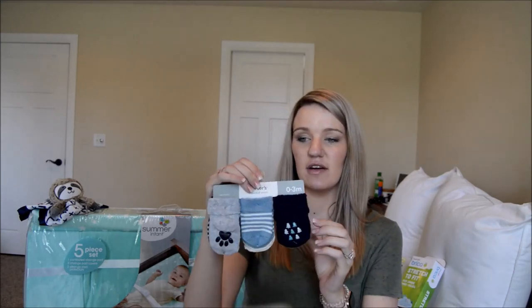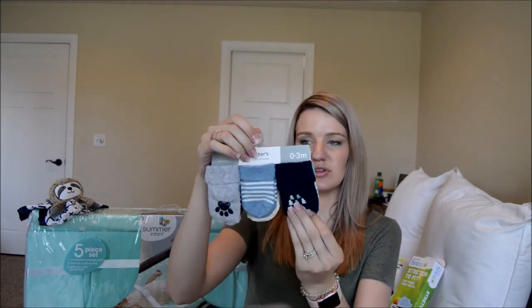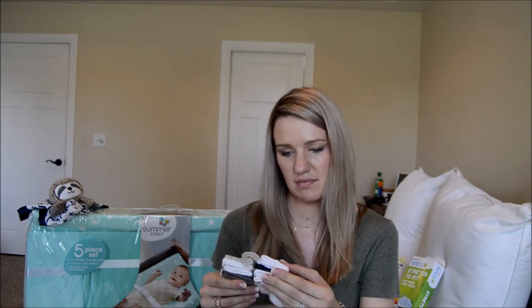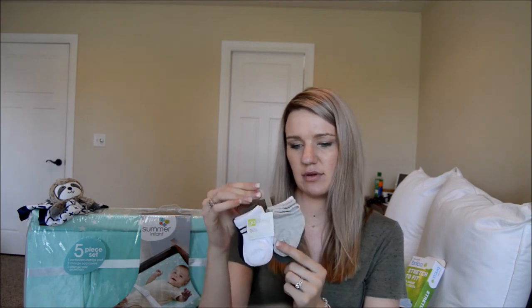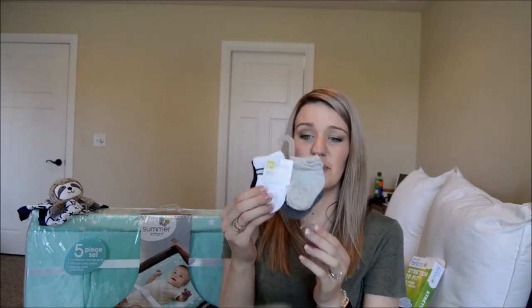For socks, we have a six-pack of Carter's socks from Marshall's — cute little paw and tree designs, plus stripes and plain ones, zero to three months, six pairs for $4.99. Then we also got a six-pack of Goldbug brand socks from Bye Bye Baby — Adam picked those out. As far as shoes, we got a pair from Toys R Us: Koala Baby brand brown loafer-type shoes, tag says $12.99, size zero to three months. And a Carter's pair from Marshall's for $5 — navy blue with light blue, three to six months.